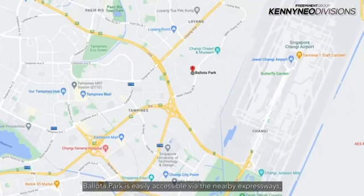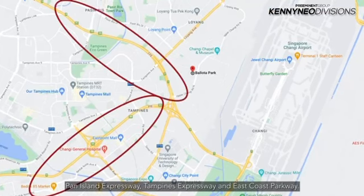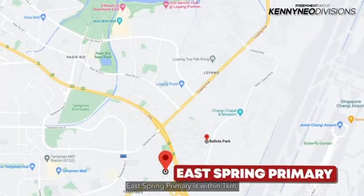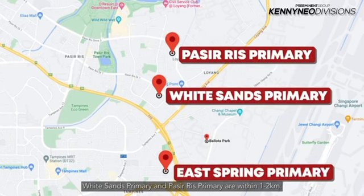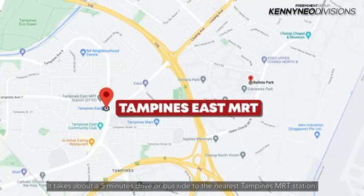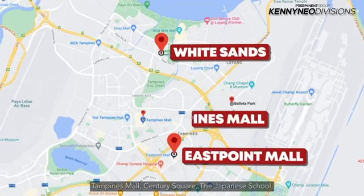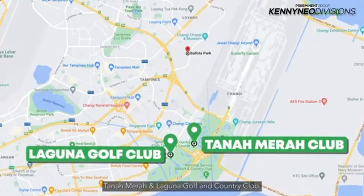Belota Park is easily accessible through the nearby expressways — Pan Island Expressway, Tampines Expressway, and East Coast Parkway. It takes only five minutes or less to commute to Changi Airport. East Spring Primary is within 1km. White Sands Primary and Pasir Ris Primary are within 1-2km, allowing your child to have sufficient rest and spend less time travelling. It takes a five-minute drive or bus ride to the nearest Tampines MRT station. Nearby amenities include East Point Shopping Centre, White Sands, Tampines Mall, Century Square, The Japanese School, Tanamera, and Laguna Golf and Country Club.